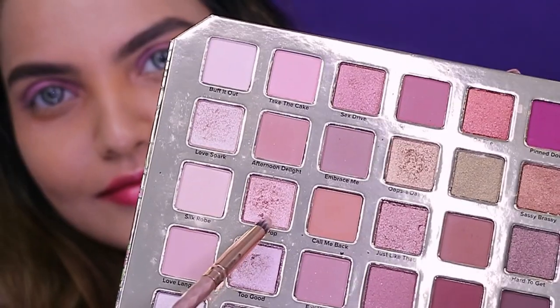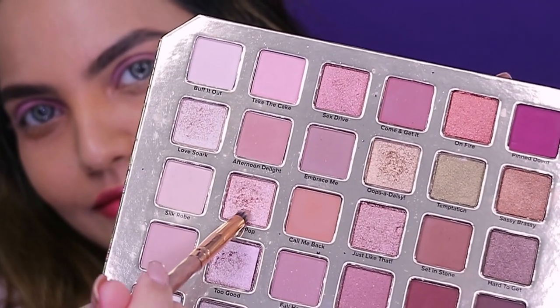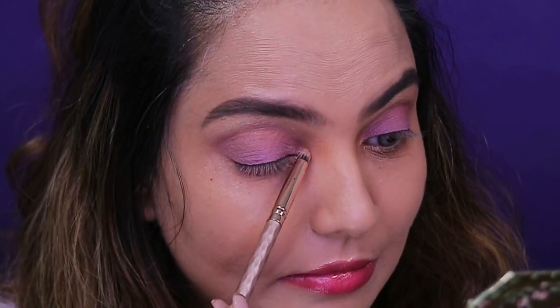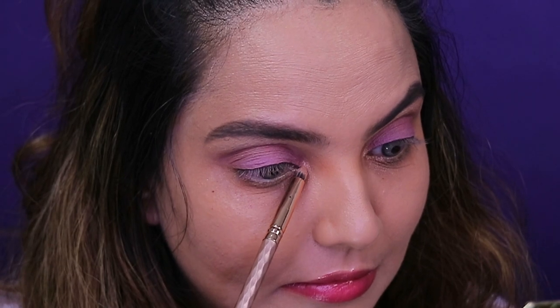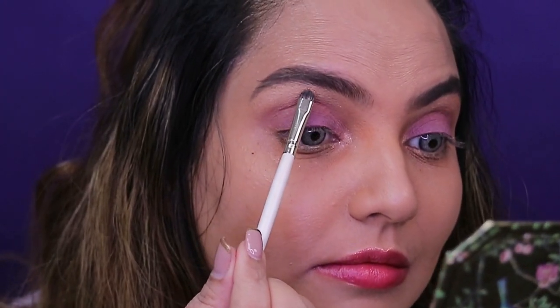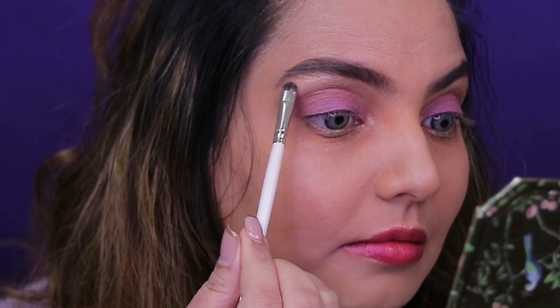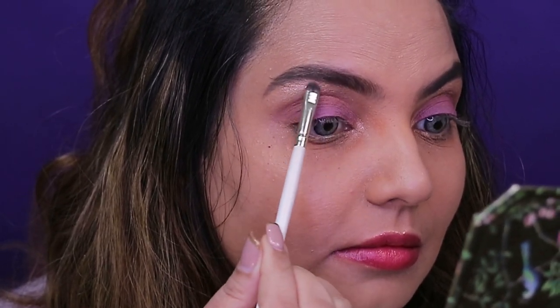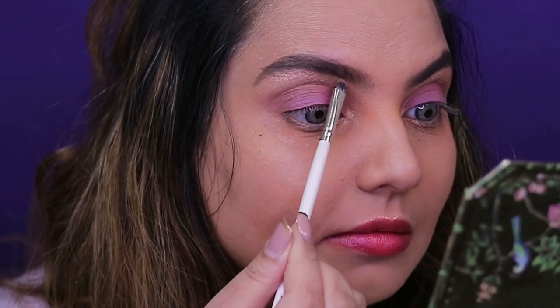Then using Flirty Pop on the inner corner just to give that pop and make the eyes look more glamorous. This also goes on the brow bone — it's a beautiful, super gorgeous shade.